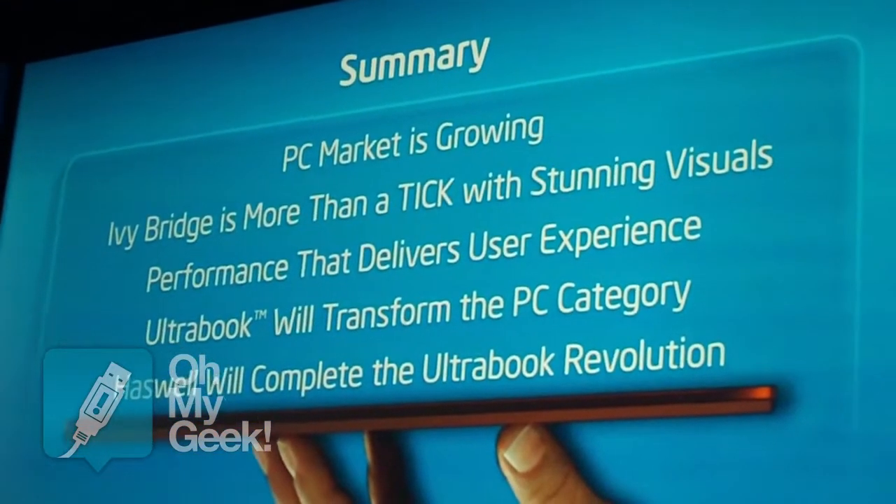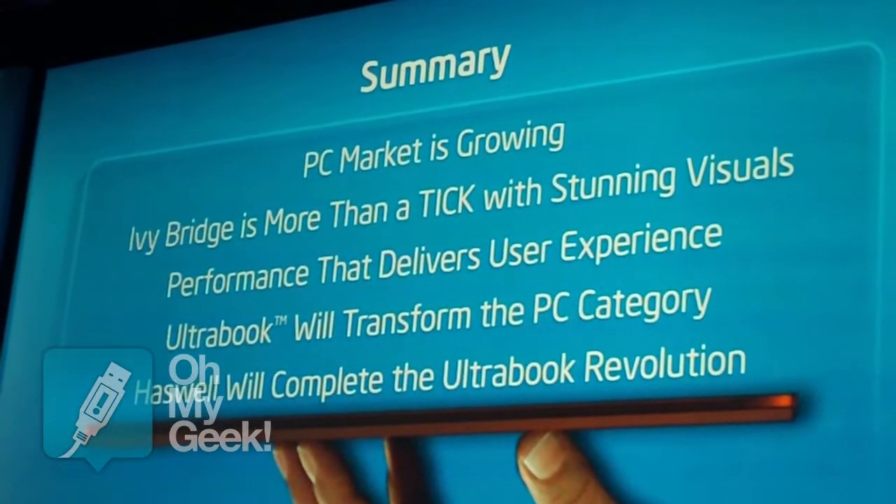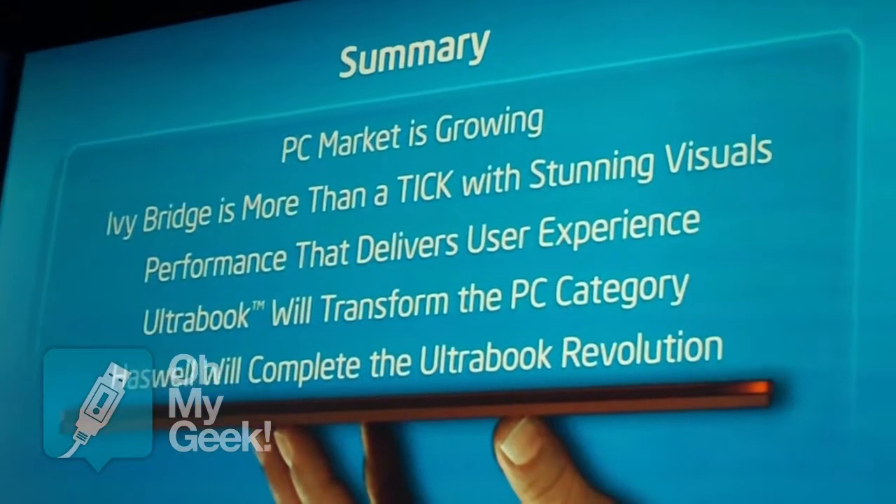And Ivy Bridge, as well, will complete the Ultrabook Revolution and will be ready to go to the next one. But before I end, let me give you just one more reminder. Roll the video.